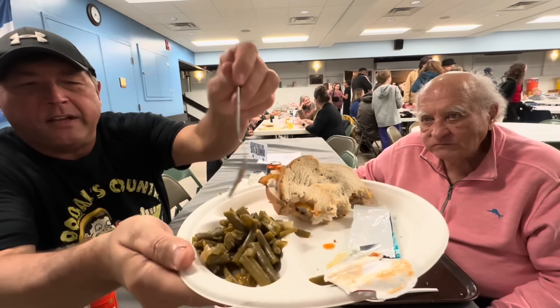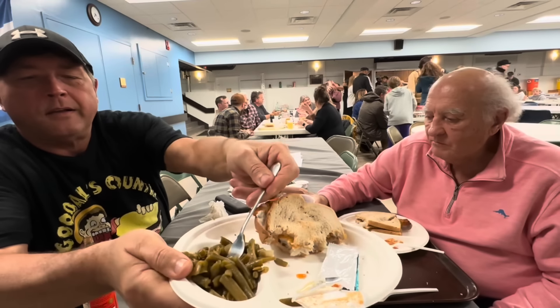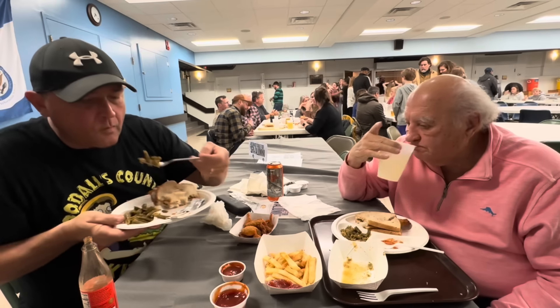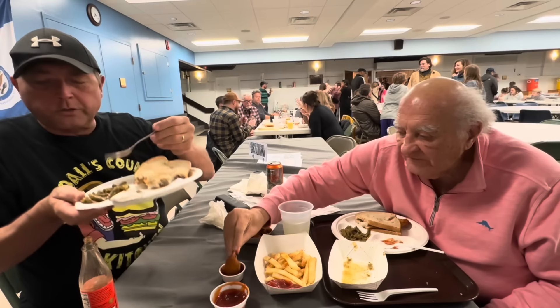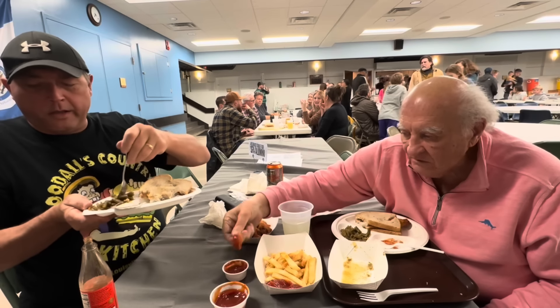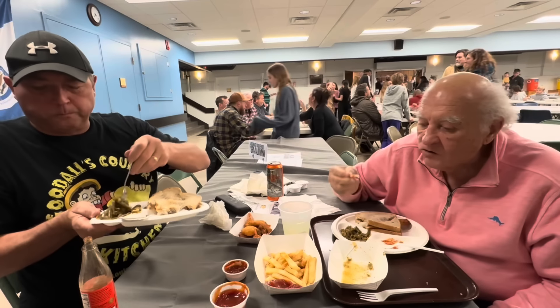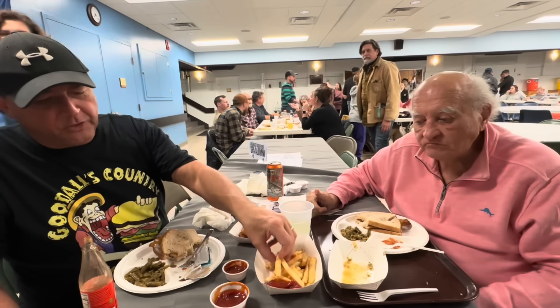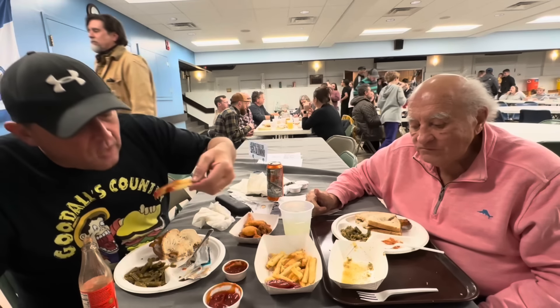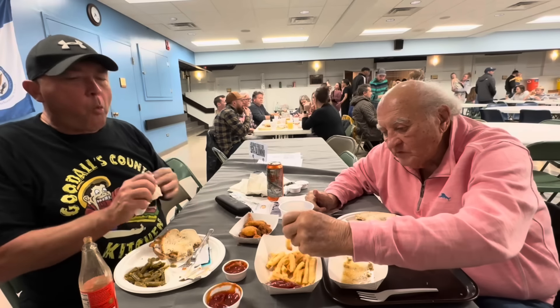Gotta try the green beans. It's got a nice little flavor to it. There ain't pork in it — I can tell you that for sure. But it's got a little smokiness to it. They might have put a little hint of liquid smoke or something in there.